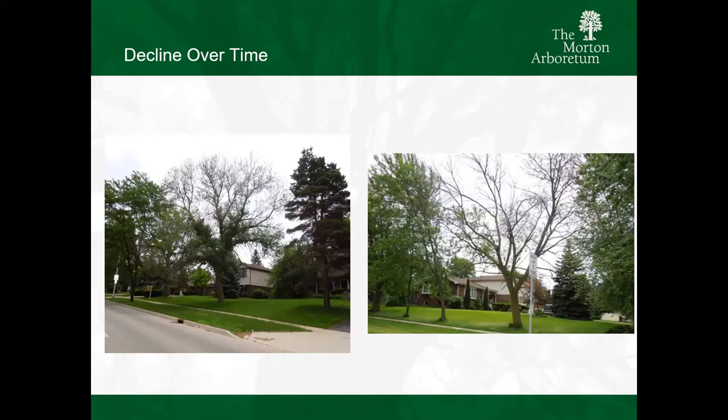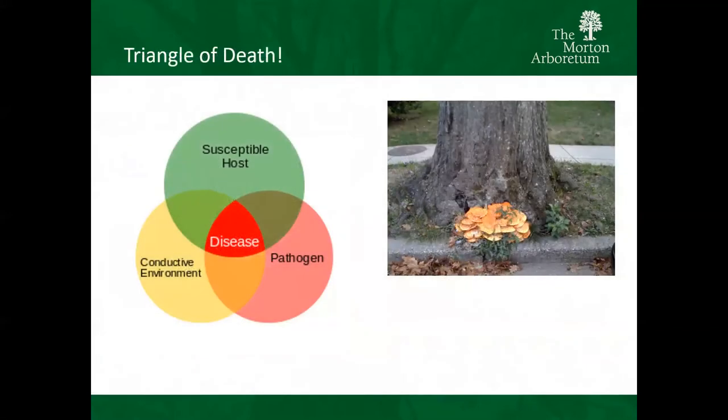There could be other factors going on, but this is a fairly common scene we've seen in and around our urban areas. Call this the triangle of death - you have to have all three: a host, a conducive environment, the pathogen, and then you get that disease. Over on the right-hand side, armillaria root rot or butt rot - that tree has that much fungus growing on the outside. That tells me that tree is on the way out. I wouldn't be surprised if it's not hollow and rotting from other areas. That tree is probably not planted properly. We need to make sure that we get these trees in tree pits and areas where they can have a long, healthy life.